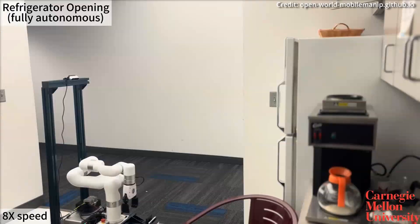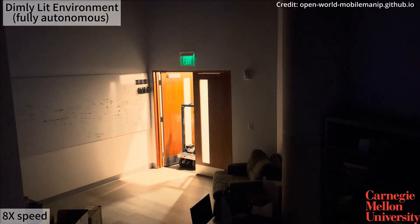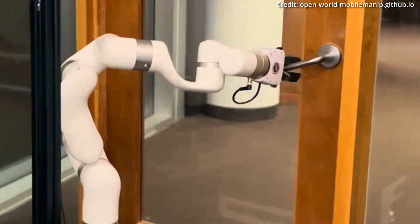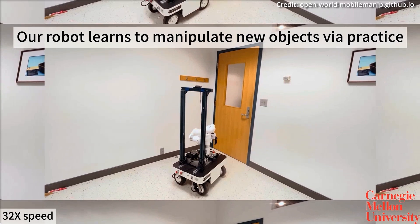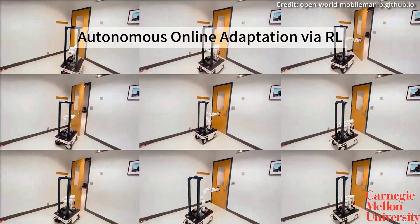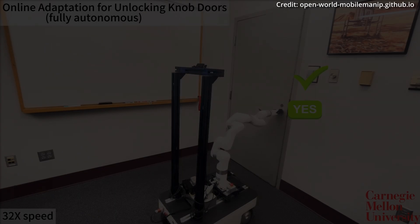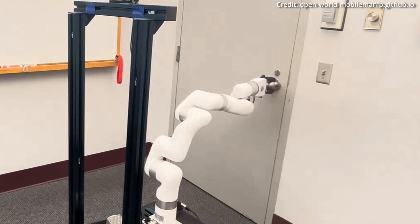The open-world mobile manipulation system starts with its adaptive learning framework, which allows the robot to initially learn from a small dataset through behaviour cloning, a process where it replicates human actions. But the real test comes when the robot encounters objects outside its initial training. In this case, the system shifts to online self-practice, enabling the robot to adapt and learn autonomously from its interactions with new objects.